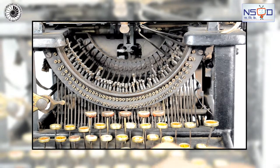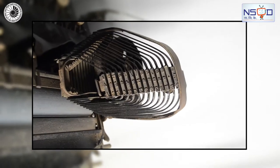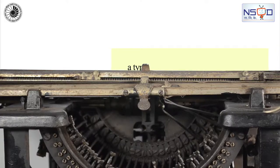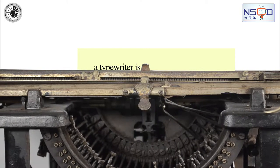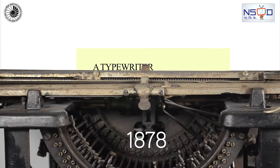After its invention in the 1860s, the typewriter quickly became an indispensable tool for practically all writing purposes. A significant innovation was the shift key, introduced in typewriters in 1878.